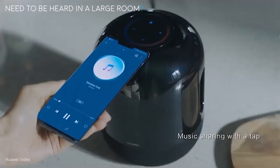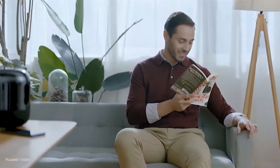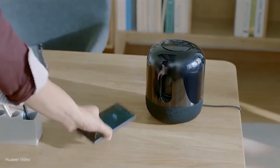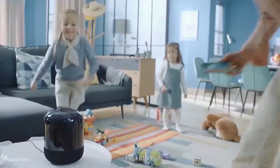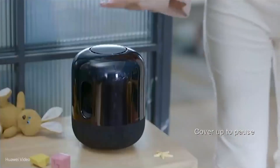Need to be heard in a large room? Activate the sound booster so your sound can be amplified by a Bluetooth speaker. You can also wear Bluetooth earbuds to make the conversation crystal clear, even with a noisy background.